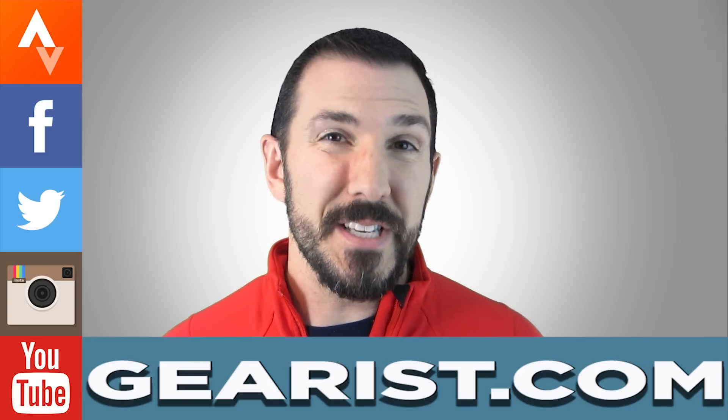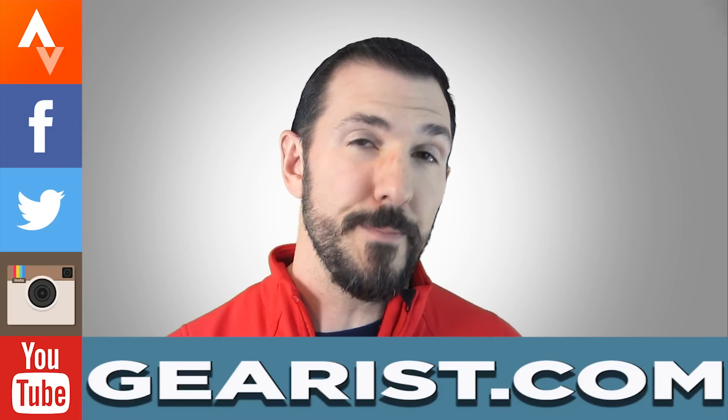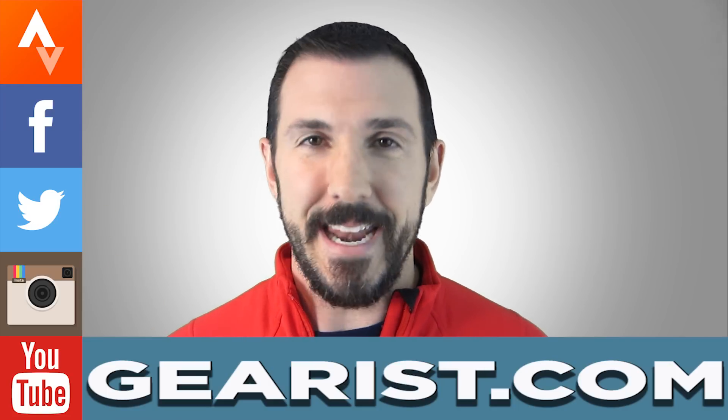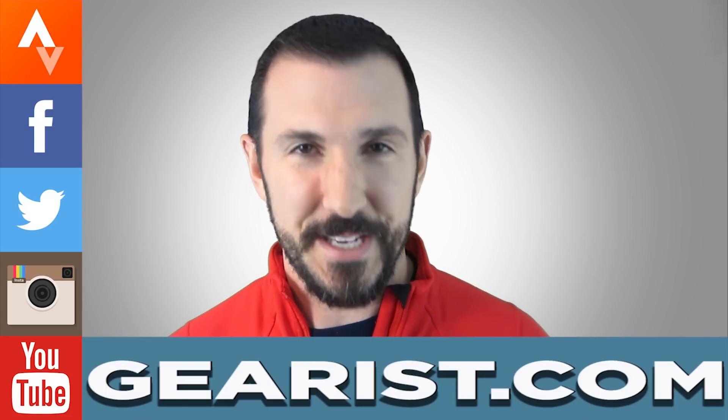Remember, you can have up to six bonus entries on top of the one entry you get for entering yourself. So don't forget to share it with your friends, let everybody know, and good luck from Skechers and Gearist.